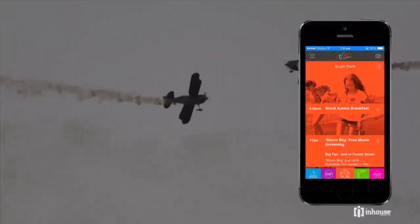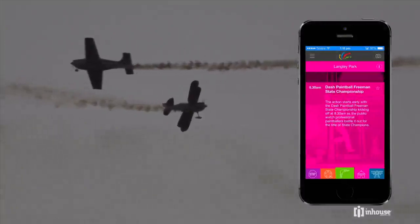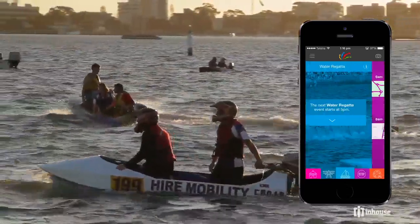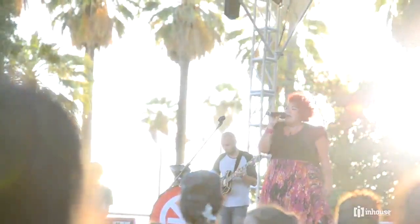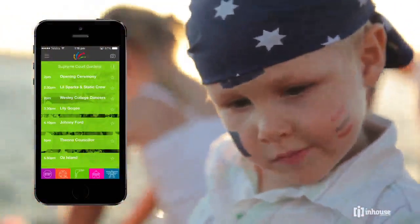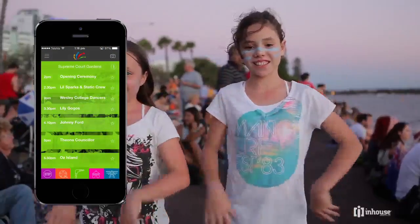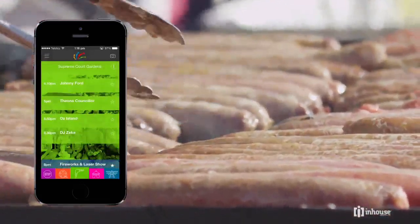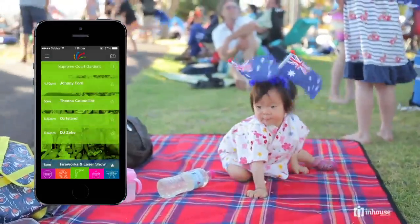The Skyworks iPhone app details the free entertainment zone in Langley Park, the air and water shows, six activity areas in the South Perth Celebration Zone, smoke-free WA Survival Perth 2014 held in the Supreme Court Gardens, and the spectacular Skyworks show, which will include a laser and water show. You can even set reminders so you never miss your favourite event.